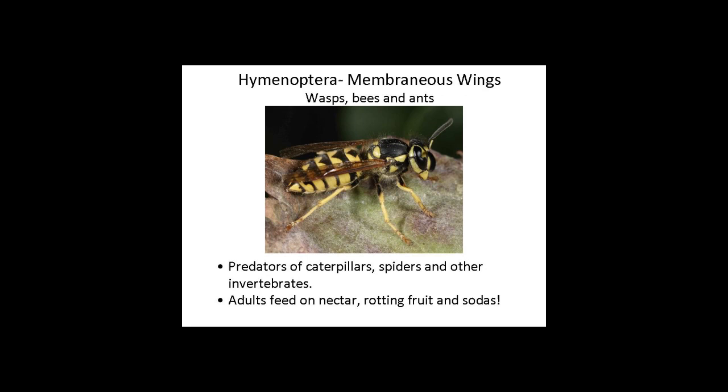I know you all recognize yellow jackets, hornets, and meat bees. As Dan was telling you earlier, they basically provision their hives with meat or protein — that's why they're so bothersome at picnics, going after your chicken sandwich. But they also visit flowers. The adults actually feed on nectar, rotting fruit, and even your sodas — they like sweetness for energy. They no longer eat meat themselves; they feed that to their larvae, their young.